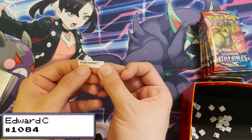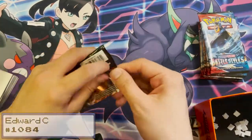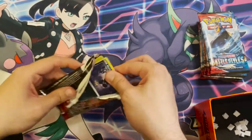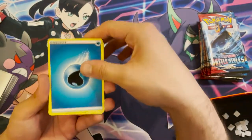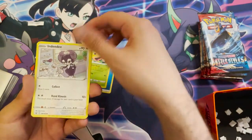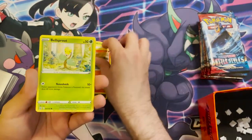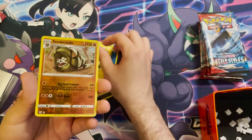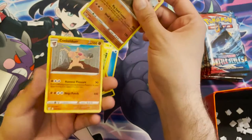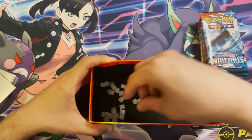Next winner is order 1084, Edward C. Their pack contains: a Water Energy, a Weepinbell, an Indeedee, a Cinderace, a Shilbert, a Murkrow, a Salandit, a Bellsprout, a Minun, a Yamper, a reverse holo Sandaconda — that's a rare, nice — and a Conkeldurr.